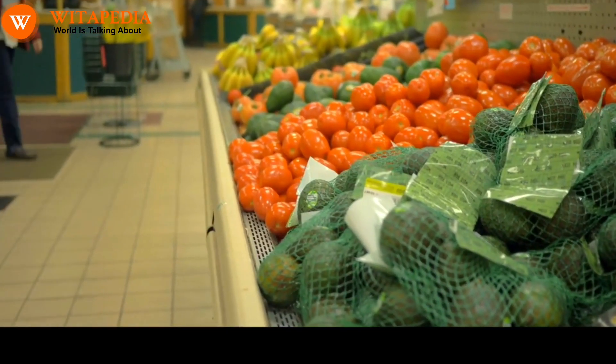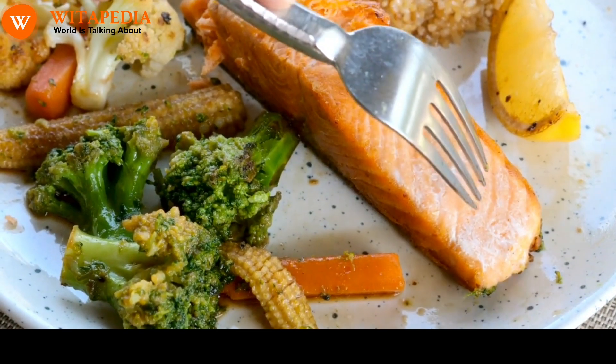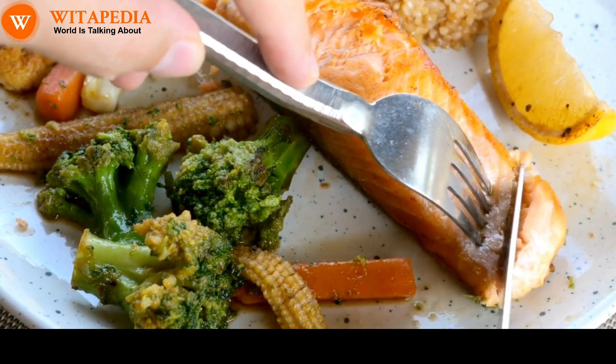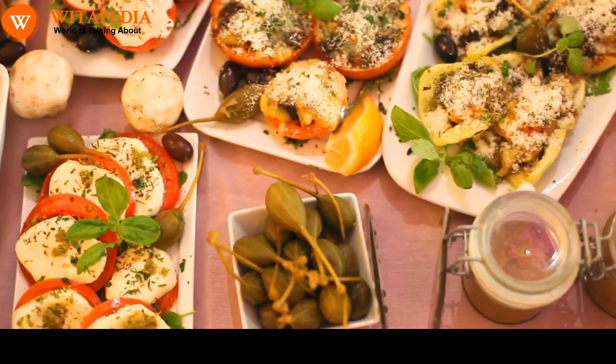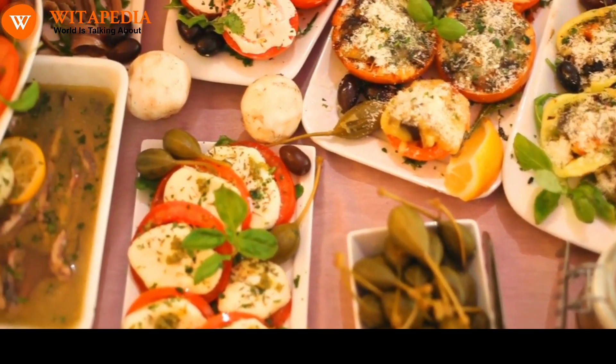Here are some specific foods that may help to increase melanin in hair: eggs, salmon, chicken, beef, lentils, beans, nuts, seeds, sweet potatoes, carrots, mangoes, and leafy green vegetables. You can also try incorporating melanin-rich foods into your diet by making smoothies, salads, or soups.